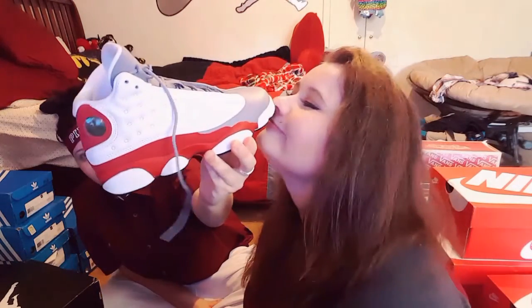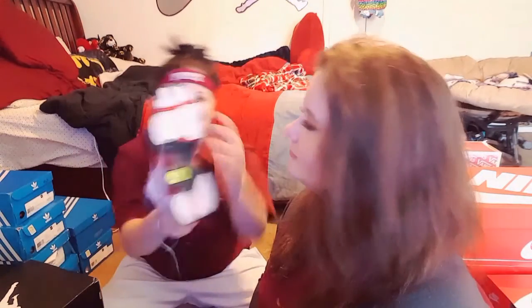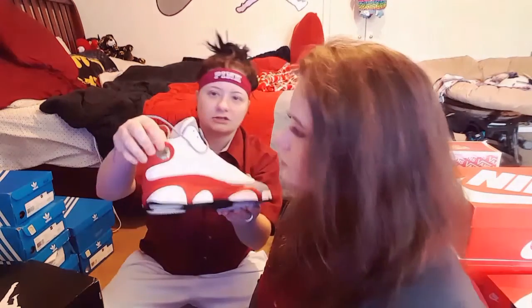All my shoes hold a very special place in my heart. My Gray Toe 13s — I actually traded somebody for these just so I could get them. It's got like the little air bubble right there, which is really cool.